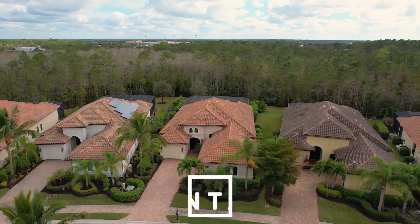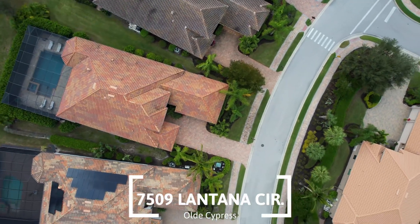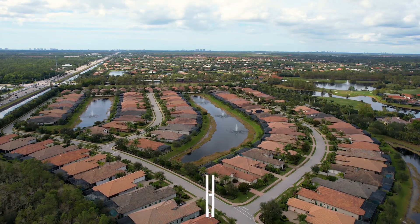Hey everyone, Willie Miranda with Miranda Real Estate Group, and I'm at 7509 Lantana Circle in the beautiful Old Cypress neighborhood here in sunny Naples, Florida. Let's go inside and take a look at this beautiful home.